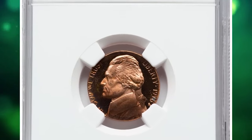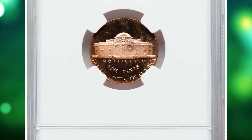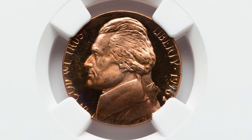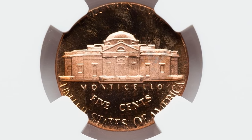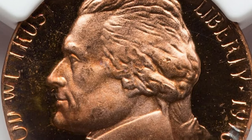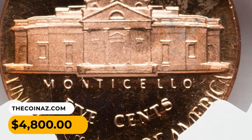1976-S Jefferson Nickel struck on a wrong planchet, graded as PR68 Red Ultra Cameo by NGC. With a weight of 3.1 grams, this proof nickel was impressed on a Lincoln Cent planchet. Rich copper-orange hues adorn the liquid-like mirrors, while the sharp, frosty central devices display stark contrast. Neither side has a mentionable blemish. It was sold for $4,800.